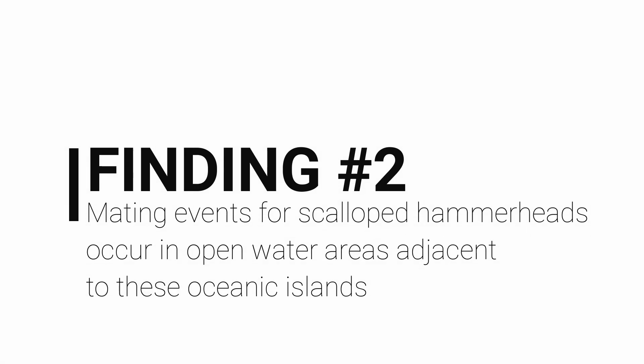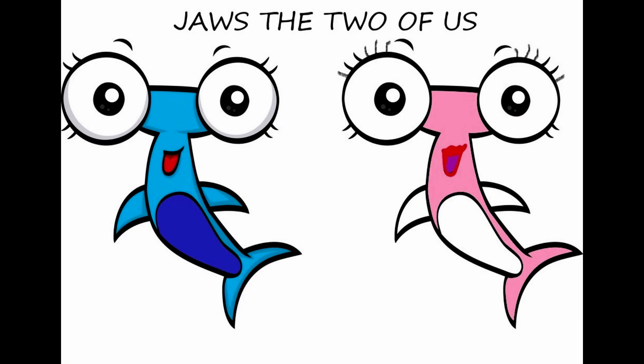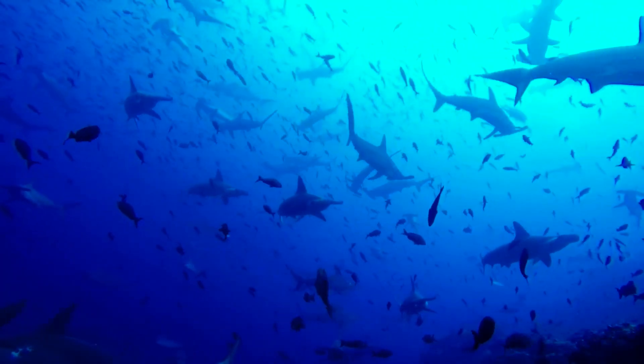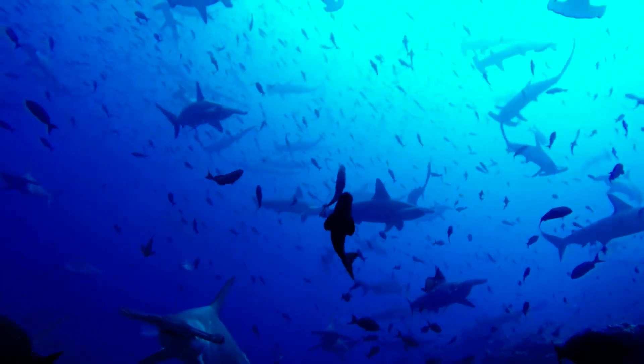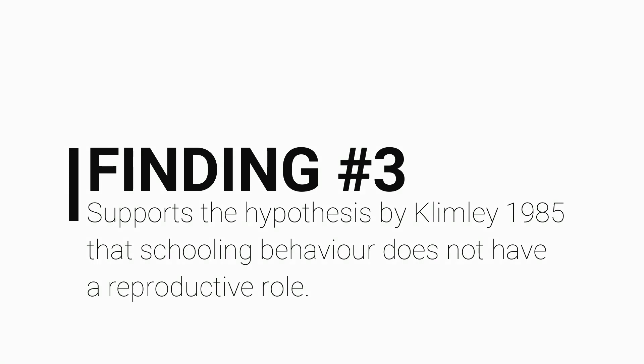Finding number two: mating events for the scalloped hammerheads occur in open water adjacent to these oceanic islands. Females and males could possibly pair within the aggregation, but then escape for privacy in the waters off the island, to mate just off seamounts in deep water, which allows for longer freefall and thrusting periods. Finding number three: the fact that the couple was found away from the aggregation supports the hypothesis by Klimley in 1985 that schooling behaviour does not have a reproductive role.